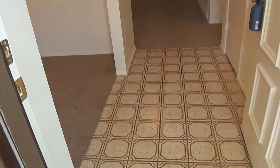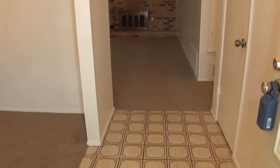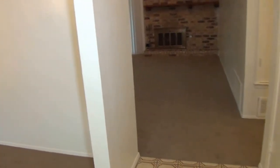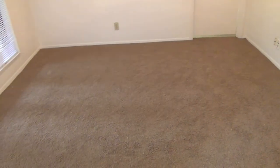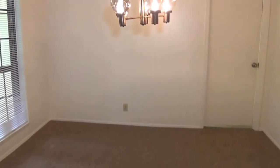We have some ceramic tile on the entry. The house has been completely repainted on the interior and new carpets have been installed this month, July 2013. So we have fresh paint everywhere and new carpets everywhere.